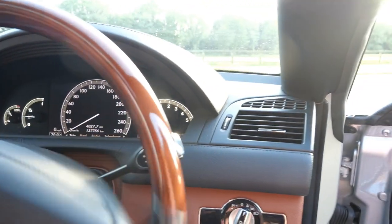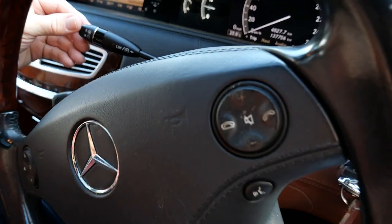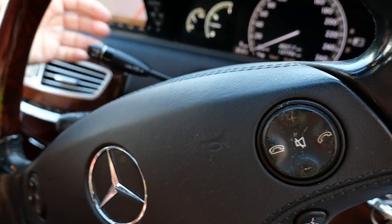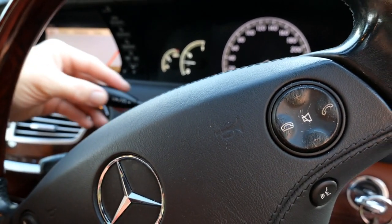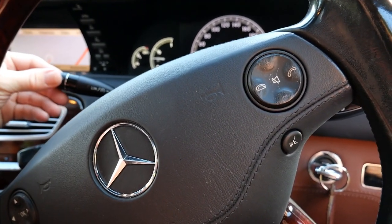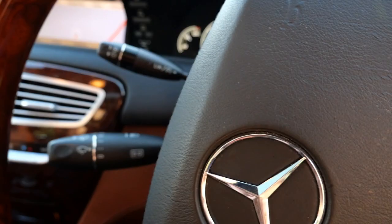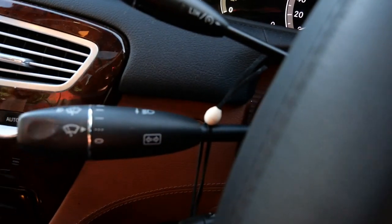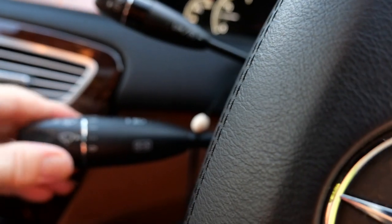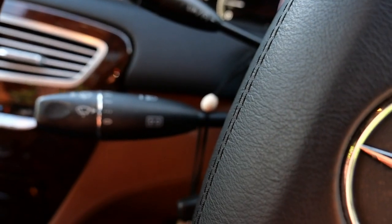We have the standard Mercedes stalks. The gear shift stalk we showed you, and this one up here gives you cruise control and the speed limiter. You pull it up and down for cruise, then push it in to set your limit and push again to turn it off. And there's one final stalk — the master stalk down here. Mercedes do the lights and the wipers on one stalk, always have. Turn for wipers, push for lights, indicators standard enough — but a lot of people look for wipers on one stalk and lights on the other, and in Mercedes you don't get that.